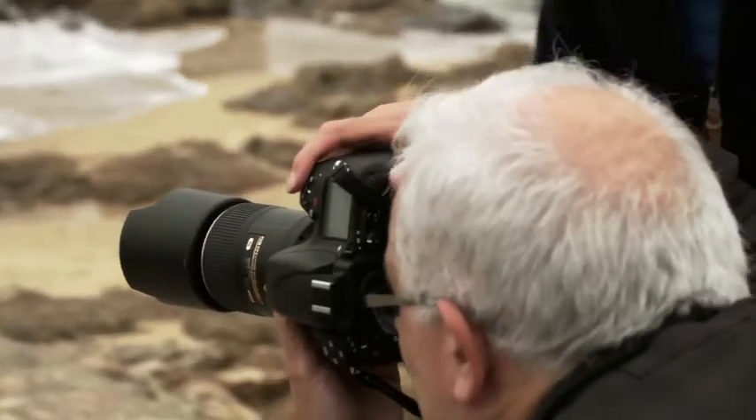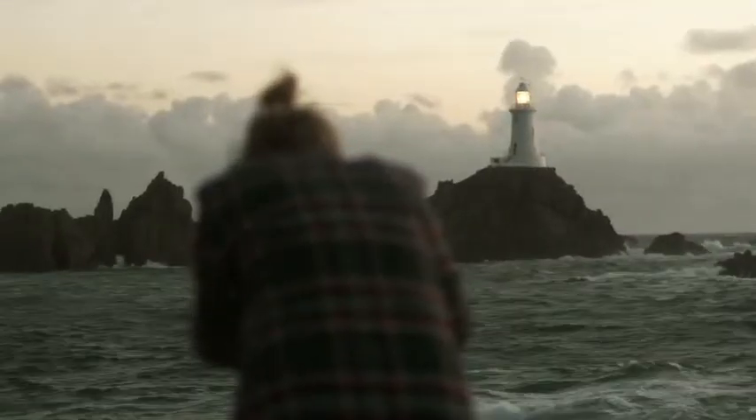We teach them how to use a variety of filters to get a lot of motion blur in the sea, in the sky, how to balance exposures, and as the sun goes down even more, we start taking the filters out as we don't need them when the light gets really low. Fantastic place — let's see what it's all about.